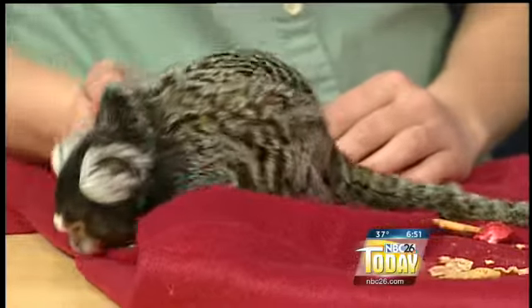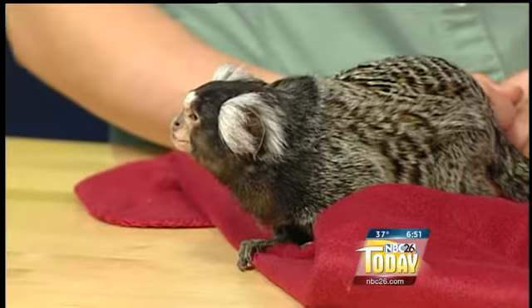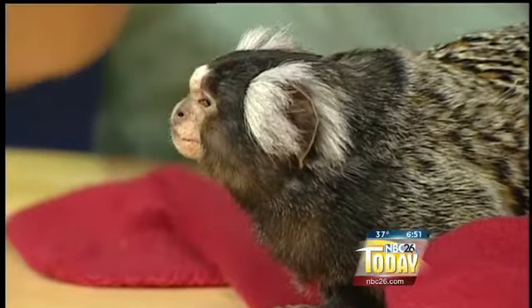There are several subspecies of marmoset and Momo is a common marmoset. They're from South America. They live in colonies so there can be 15 of them in a tree.